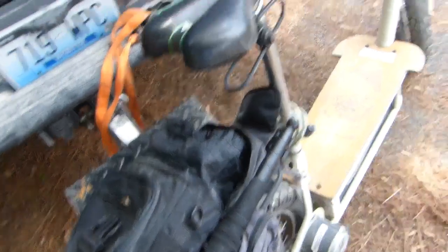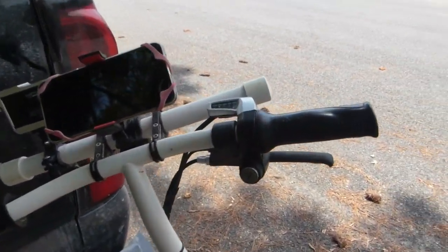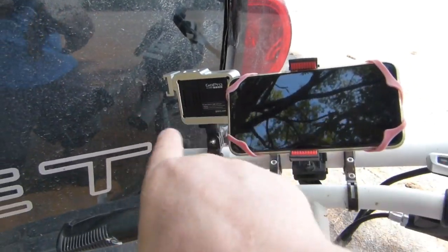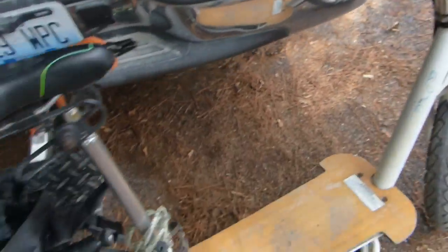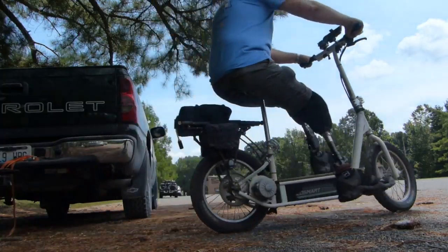I've got a bigger bag on here that I use to carry my bigger camera and things like that — snacks and whatnot. Up here on front, I have a handlebar extender. I've got my phone on it, and I've got my GoPro on it. And that's the bike.